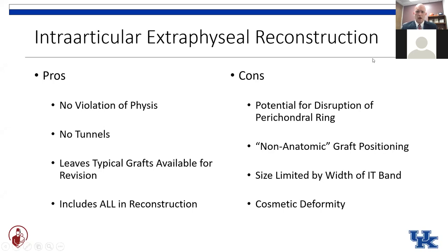Pros of the IT band technique used in our youngest patients: no violation of the physis because we're not drilling any tunnels, although we are getting close to the perichondral ring posteriorly. No tunnels — we leave the typical ACL graft options in place. If the patient needs a revision surgery, all options are still on the table. We're not disrupting any major muscle groups of the lower extremity, and the technique includes the extraarticular portion of the IT band graft, which we're learning is becoming important in rotational stability of the knee. Some surgeons are actually using just a small strip of the IT band in an extraarticular fashion even with their adult-style reconstructions.